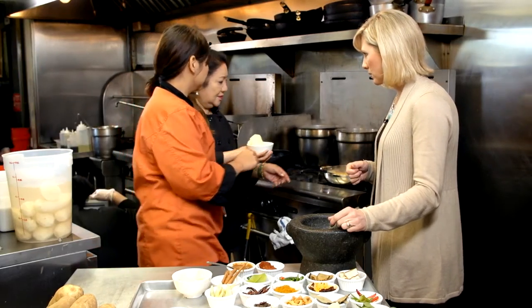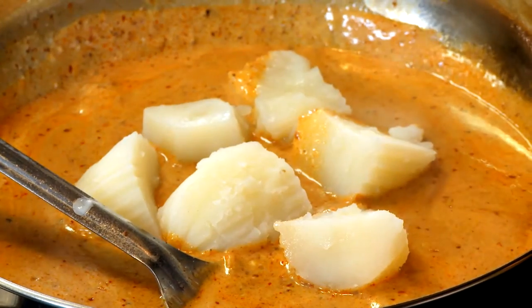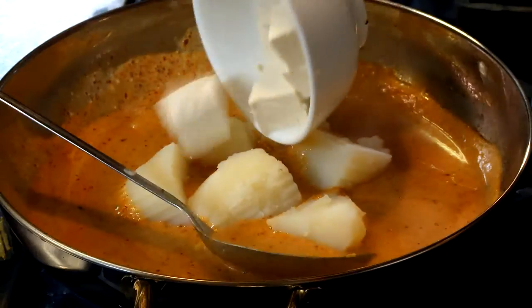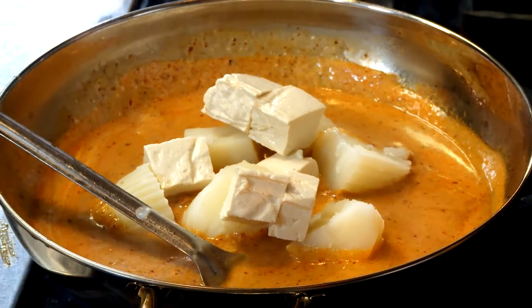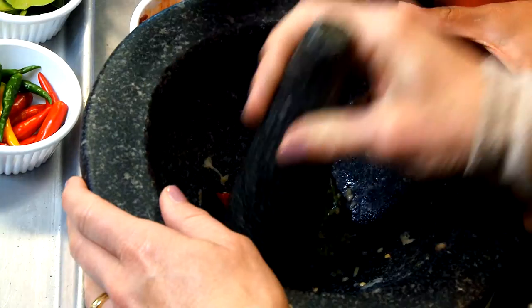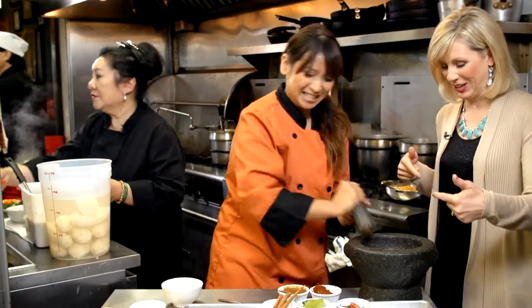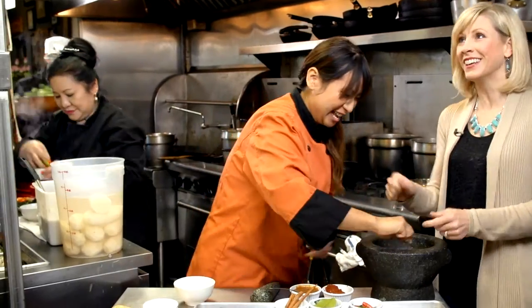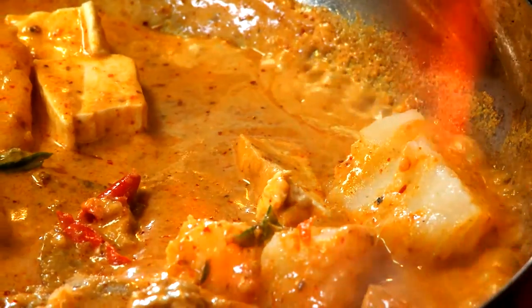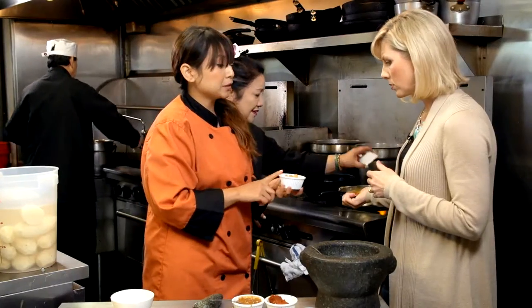Now we want to add the potato — the star of the show, the potato. Washington potatoes. Then we throw in some tofu and homemade seitan as a meat substitute and some crushed Thai chilies. Then we toss in cashews to the curry just before it's finished to add a little crunch.